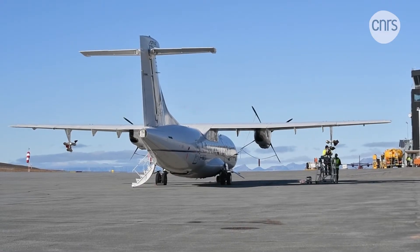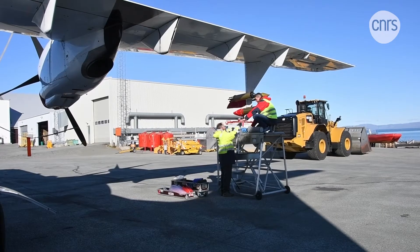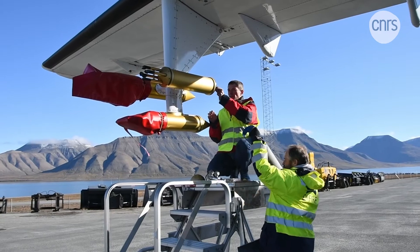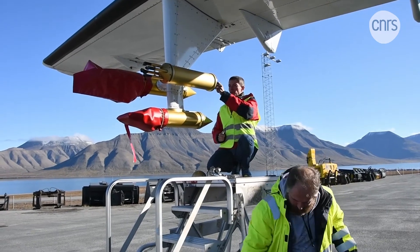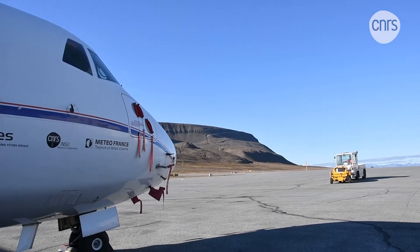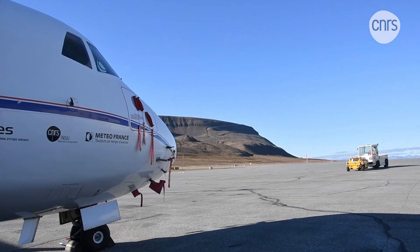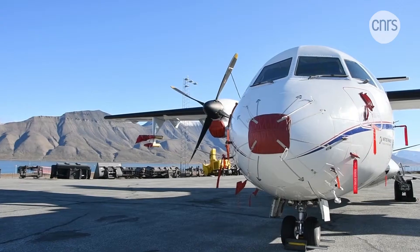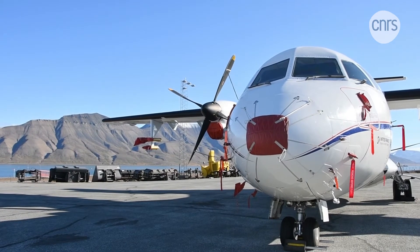To study these depressions, the team brought in the ATR 42, a French scientific aircraft packed with sensors and measuring instruments, which will fly directly into the clouds. During its one-month mission, this essential airplane will bring back data that will be analyzed over the next five years.